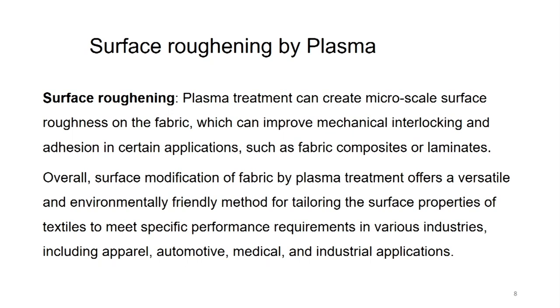Surface roughening is also possible by plasma. Plasma treatment can create micro-scale surface roughness on the fabric, which can improve mechanical interlocking and adhesion in certain applications such as fabric composites and laminates. Overall, surface modification of fabric by plasma treatment offers a versatile and environmentally friendly method for tailoring the surface properties of textiles in various industries including apparel, automotive, medical and industrial applications.